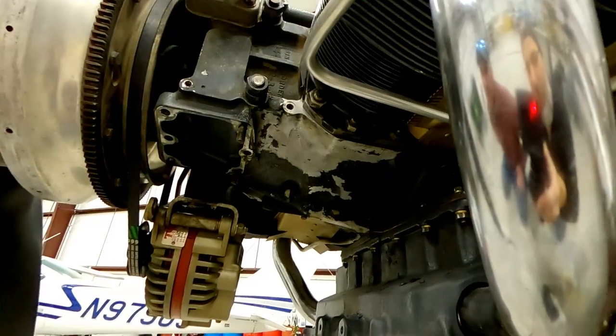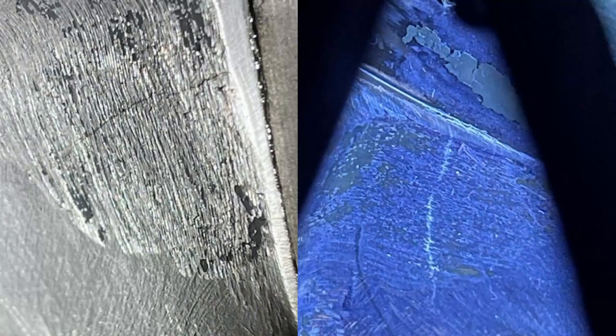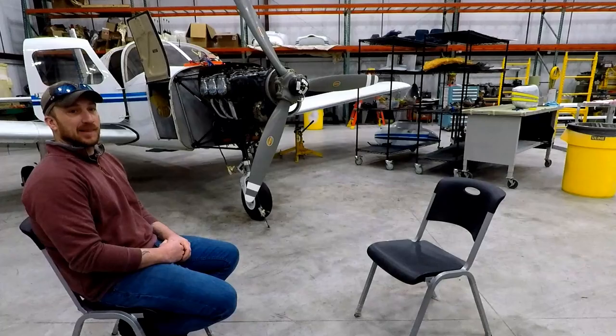Wow. That crack is through the case, right? Correct. And there's no signing off that annual with that. No. I'm sitting here with Brady Soler, A&P. He started in aviation in 2010 in the Marine Corps, working on helicopters — that's where he got his start. Got out, ended up going to Florida, working in a general aviation shop, got his A&P in Florida, moved back here.